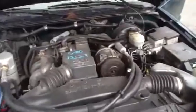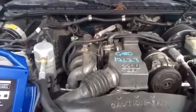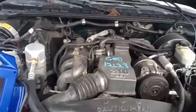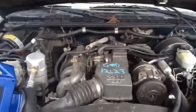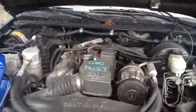Now let's step up here and take a look at this 2.2. Very strong running engine. It does have some exhaust that has been cut off, so it does sound a little loud, but the engine is very good sounding, very strong.